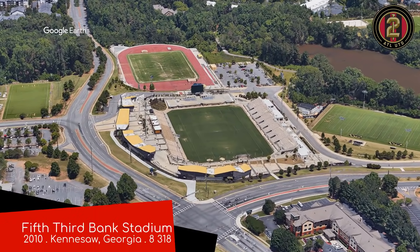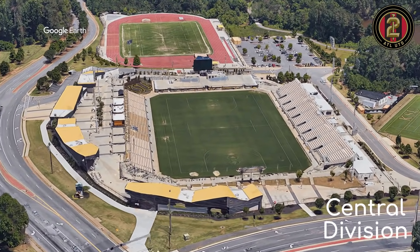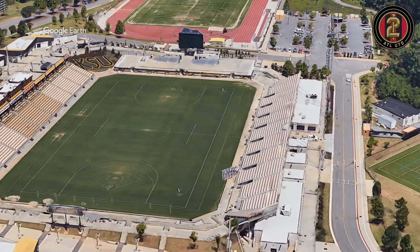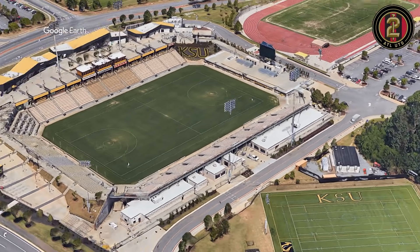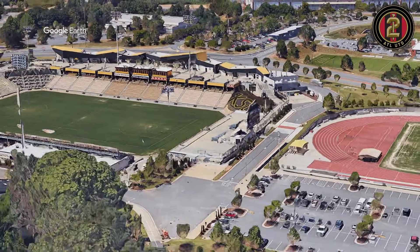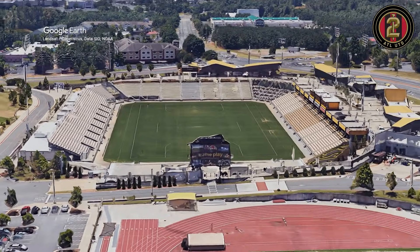Fifth Third Bank Stadium, home to Atlanta United Reserves. This is another one that belongs to a college, but it's probably the best college stadium so far. It's located out in the suburbs of Atlanta and has been a really successful stadium — it's used year-round. Not to mention that it looks pretty good as well.